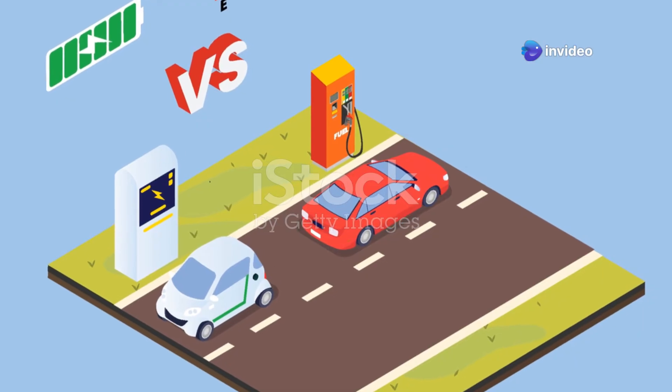Now you know the difference. Which motor do you think is the future? Comment below, don't forget to like, share, and subscribe for more tech insights.